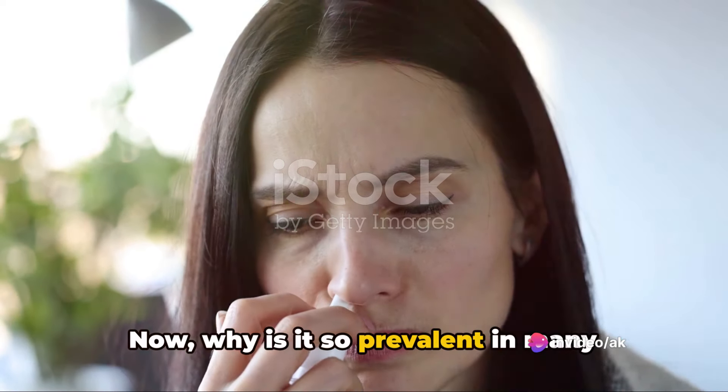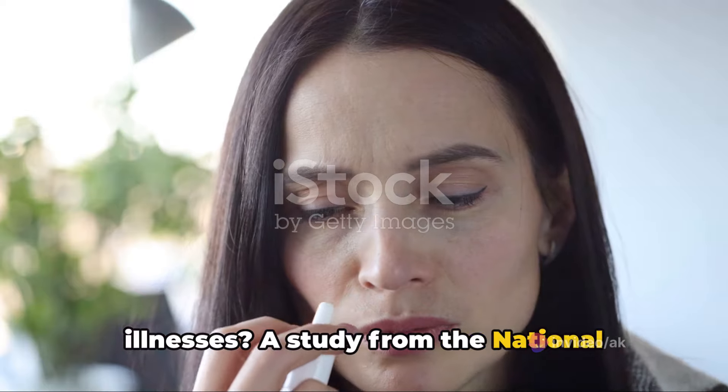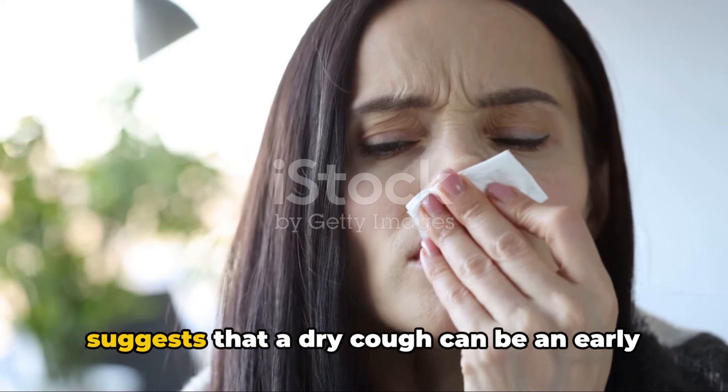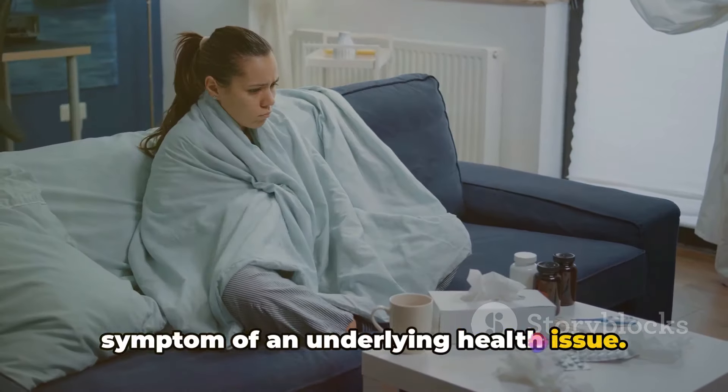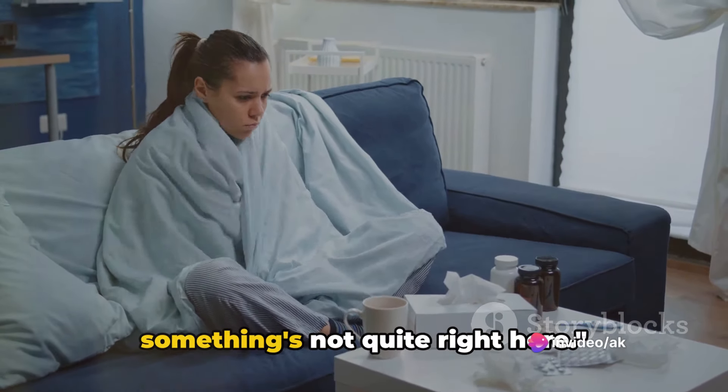Now, why is it so prevalent in many illnesses? A study from the National Center for Biotechnology Information suggests that a dry cough can be an early symptom of an underlying health issue. It's your body's way of saying, hey, something's not quite right here.